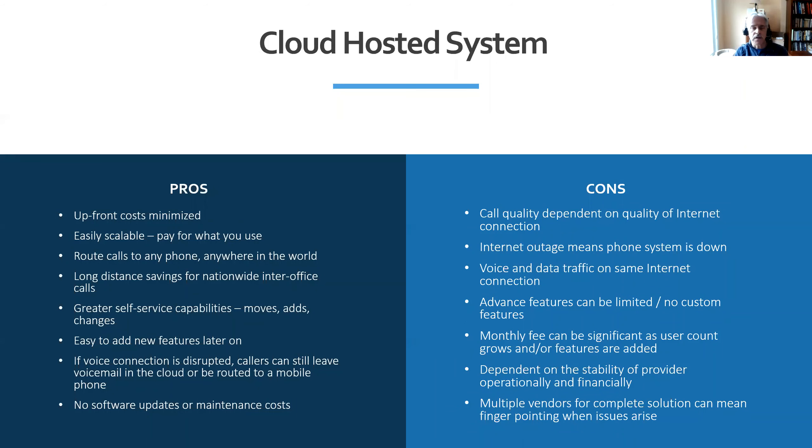Moving on to cloud hosted systems. We've seen VoIP systems — voice over IP — start to gain in popularity over the last 10 years. There are definite benefits: typically there's not as much upfront cost as buying a PBX system. You still typically have to buy IP phones, which can be expensive, and there are some installation fees, and of course you still have to pay for your lines.